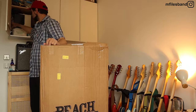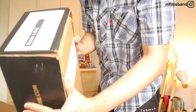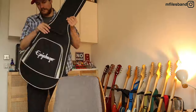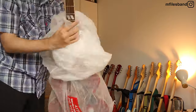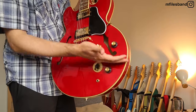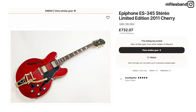Epiphone just put out in 2024 the 345 cherry — and there's also a black one. They didn't put out any announcements. I saw a video on Peach Guitar and a video from Andertons, and I saw one guy way before those videos came out saying 'I bought this guitar, I don't know why Epiphone is not talking about it, there's no videos about it.'